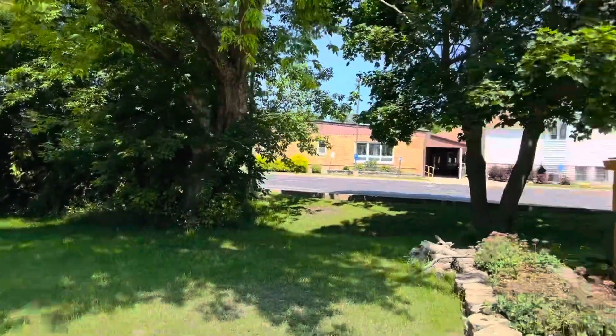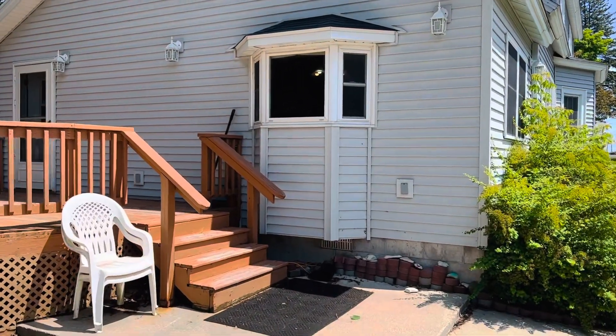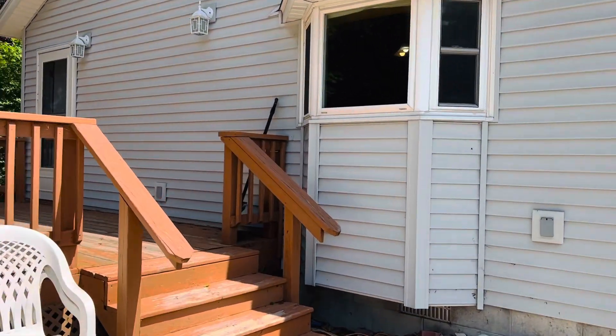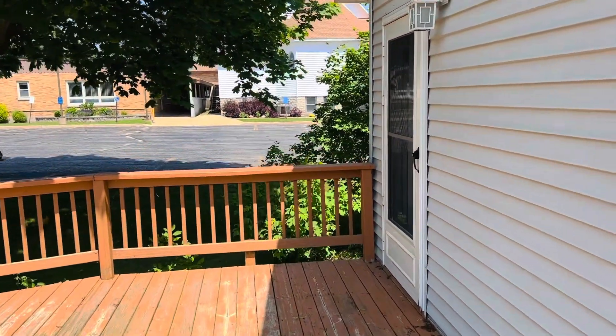I just want to come in and spotlight this property. It just hit the market yesterday. It's a really cool house — it's got lots of space, so if that's something you're looking for, this could definitely be the property for you.